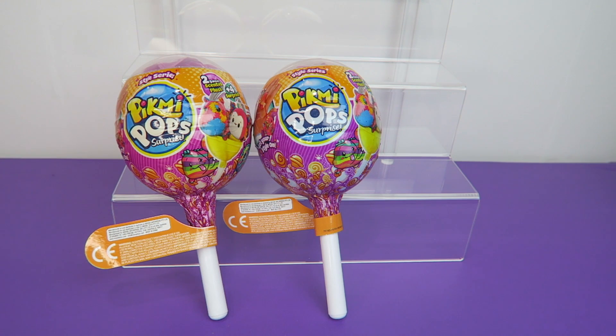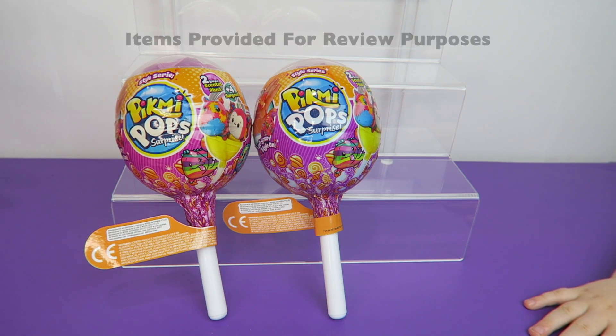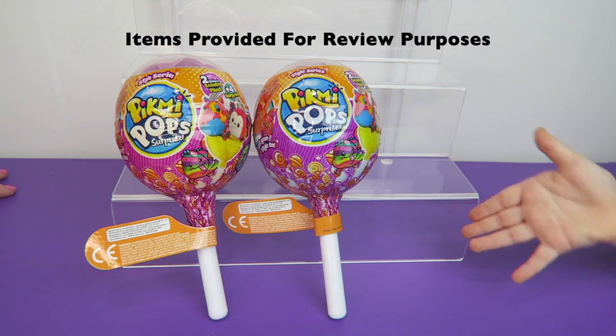Hi everyone, it's Ben and Tegan. It is a Ben and Tegan show today because we went to the post office and we saw a box for Moose Toys and they sent us these Pikmi Pop surprises.